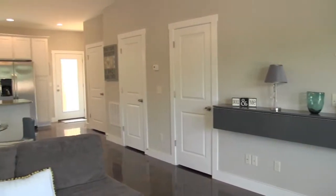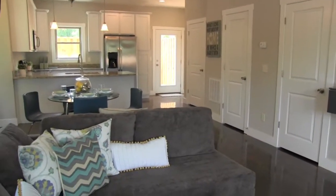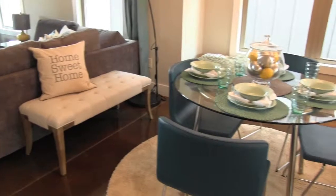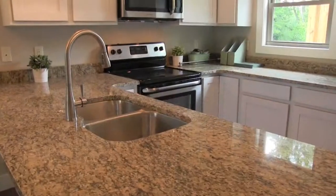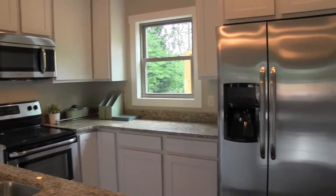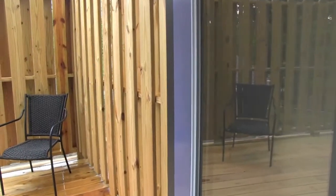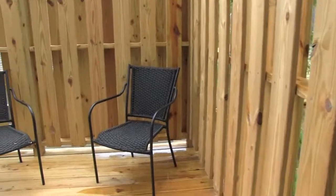These cottages have open floorplans, large windows, nine-foot ceilings, hardwood floors, granite counters, custom lighting and paint colors, as well as small, almost maintenance-free yards. Bedrooms are spacious.